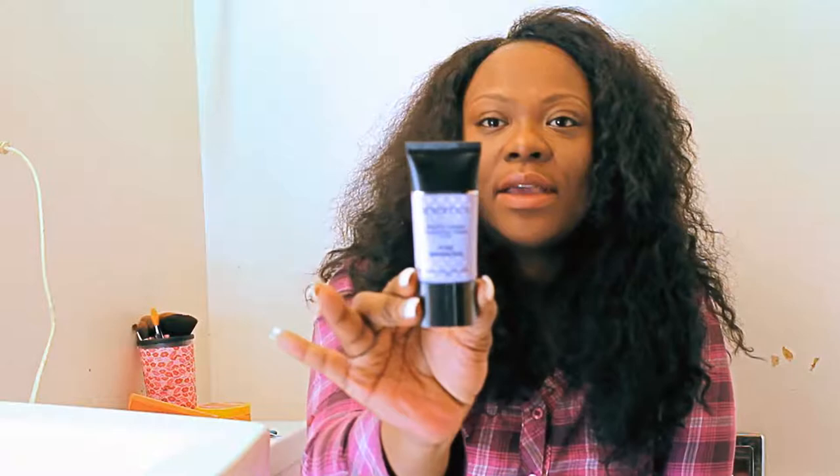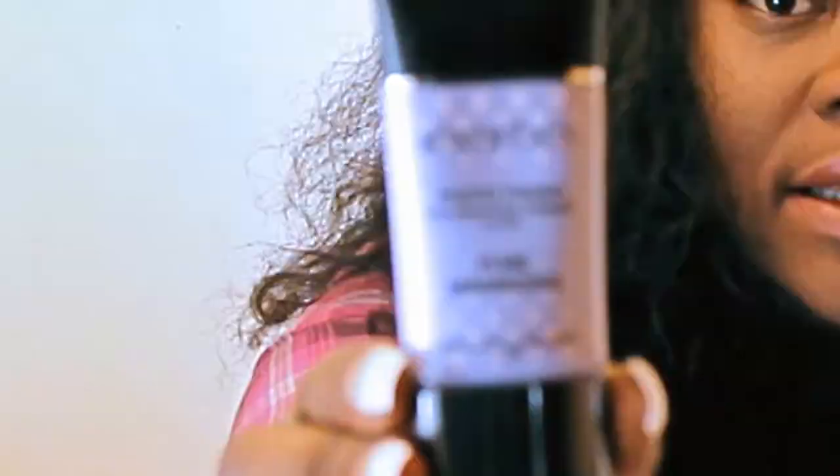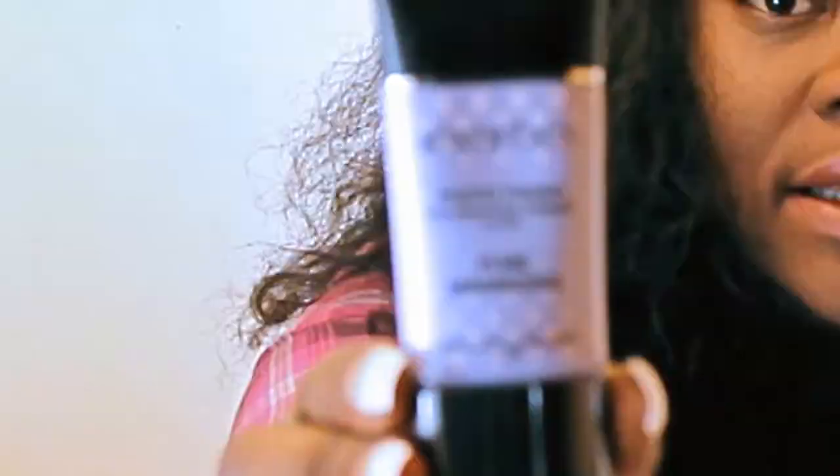One thing that I have been looking for a while is this right here — the Smashbox Photo Finish Foundation Primer. It's an oil-free pore minimizer. The packaging is kind of a light purple with little white bubbles on it. It's really good — it's a mattifying primer, great for oily skin and combination skin.